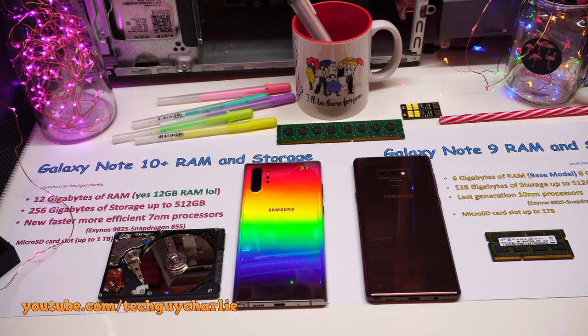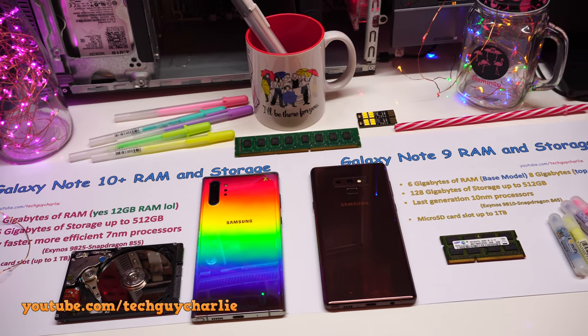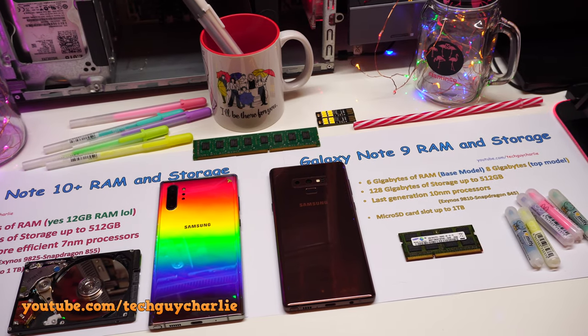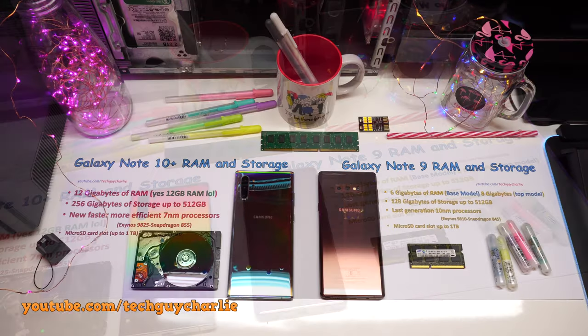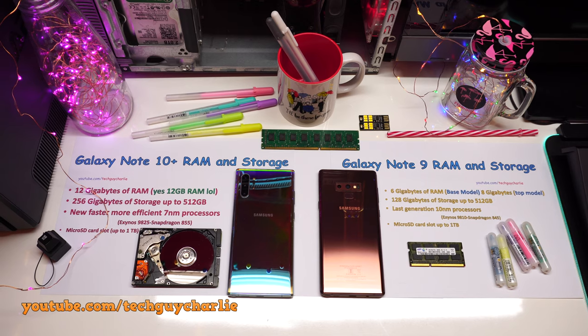The Note 9 comes with 6GB of RAM and 128GB of onboard storage for the base model, and this goes up to 512GB of storage and 8GB of RAM for the top-end model. So if you are comparing the base models, you literally have double the RAM and storage on the Note 10 Plus.